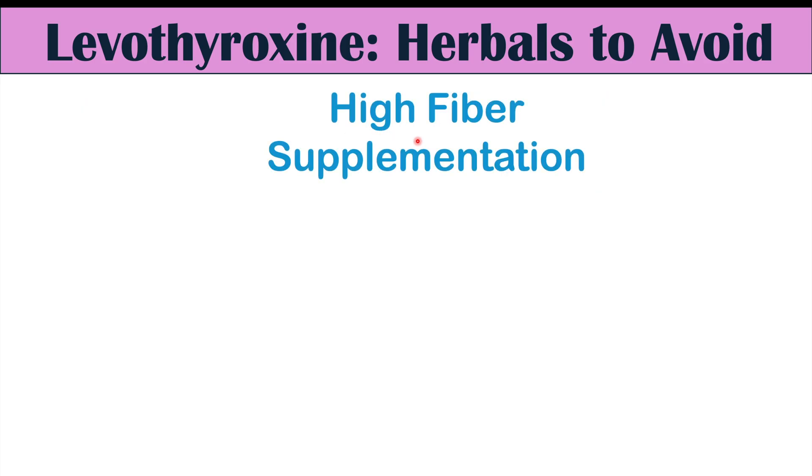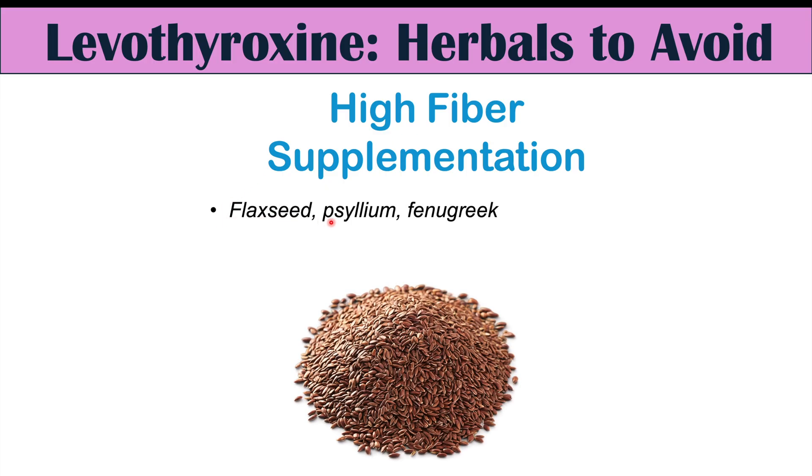Another consideration, which may be more dietary but also seen in some herbals, is high fiber supplementation. Anything with flaxseed, psyllium, or fenugreek has high fiber content. High fiber reduces absorption of levothyroxine — the higher the amount of fiber, the less levothyroxine is absorbed. This applies to foods as well, but especially supplements since supplementation delivers higher fiber levels. You should wait at least two to four hours after taking levothyroxine before taking high fiber supplements.